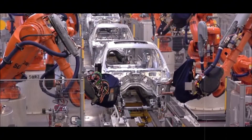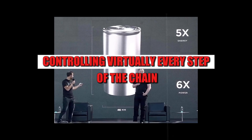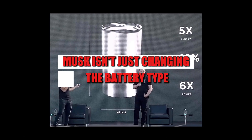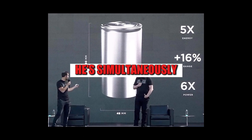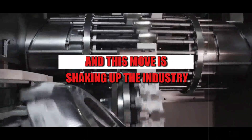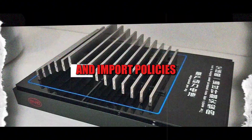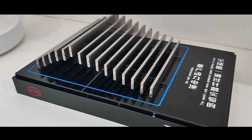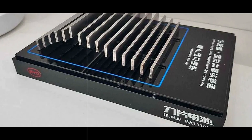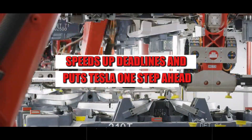Tesla knows China's dominance in lithium is brutal, controlling virtually every step of the chain. By migrating to aluminum, Musk isn't just changing the battery type — he's simultaneously eliminating the company's main vulnerability. And this move is shaking up the industry. Instead of bowing to tariffs and import policies, the brand is betting heavily on domestic verticalized production, which reduces costs, speeds up deadlines, and puts Tesla one step ahead.